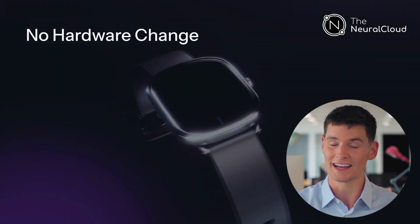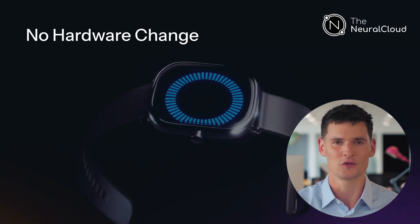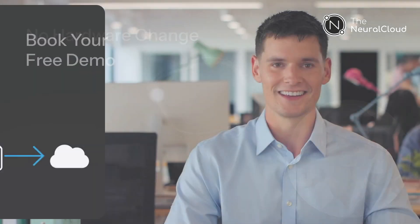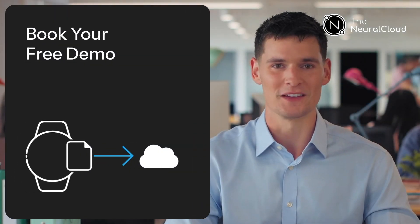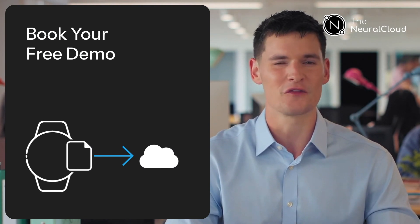With max yield, brands can keep their existing hardware while cutting support tickets and upselling clinical-grade insights. Ready to see your own data transformed? Send us a raw ECG or PPG file and we'll deliver a side-by-side comparison of the results.